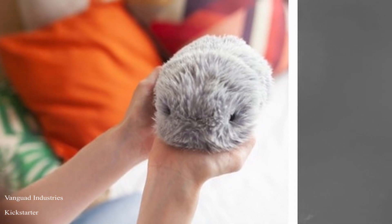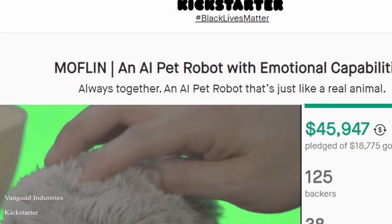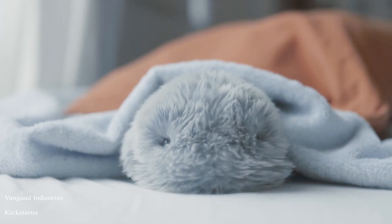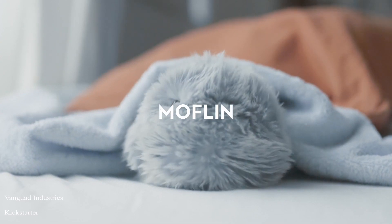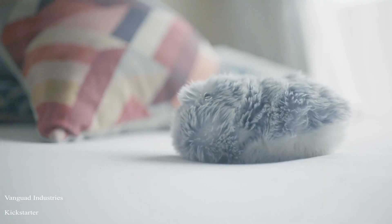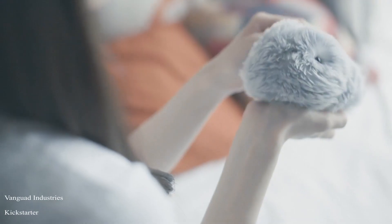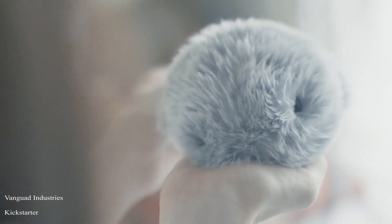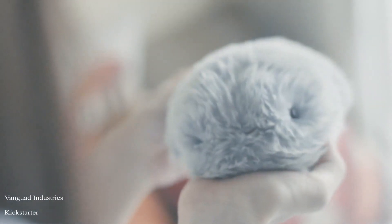Our first project is an AI pet robot by Vanguard Industries, a startup in Tokyo, Japan, which is currently running a crowdfunding campaign on Kickstarter. The robot's name is Mufflin. Mufflin is an AI pet robot that has emotional capabilities that evolve like a living animal. This robot pet has soft fur, a cute voice, and can do adorable movements. It is just like a real animal and so lovely that you'd want to hold and pat it forever.